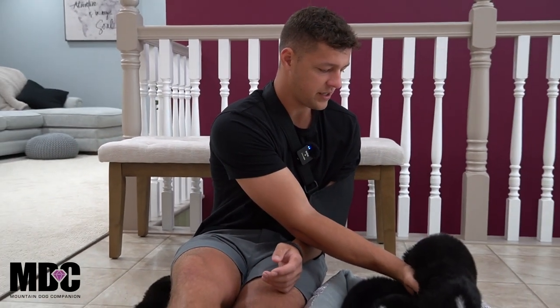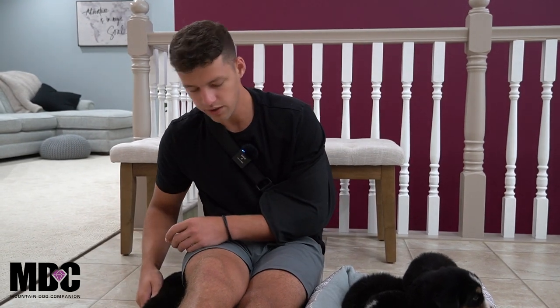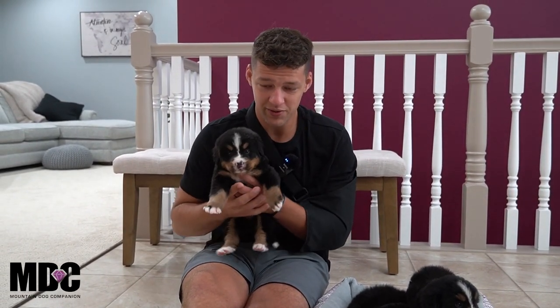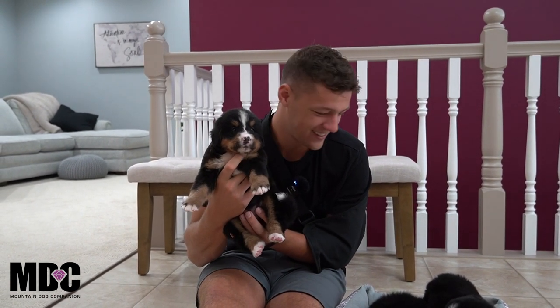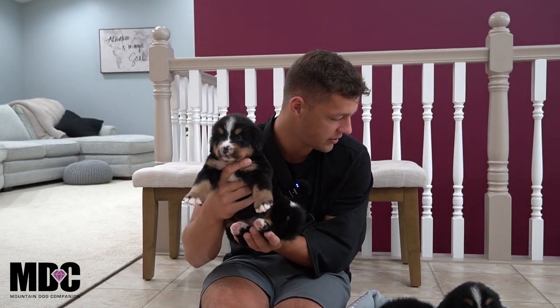We did have a little bit of an issue with them chewing on each other's tails, so if you see a spot or two here and there, that's what that's from. They keep playing with each other's tails — it's something we're trying to correct, but they seem to be doing good and healing well.